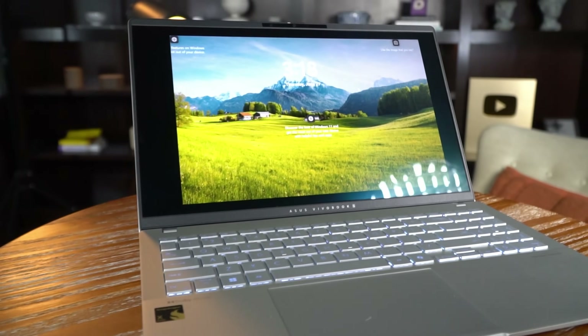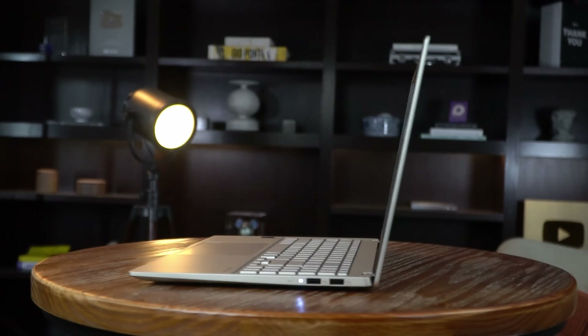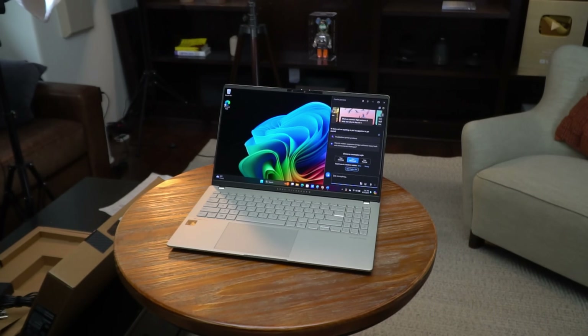This laptop is powered by a Qualcomm Snapdragon X Elite processor—a brand new processor and one of the highlights of this device. These have an especially good battery life of 18 hours and offer very solid performance, significantly better than other laptops in the market. It's especially good if you're highly mobile but still want solid performance.